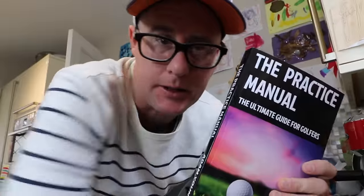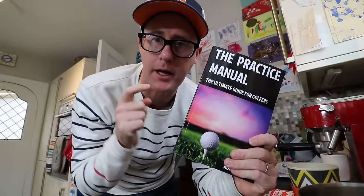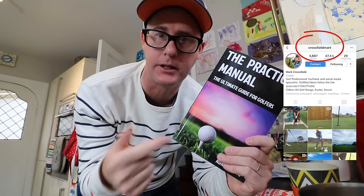I'm going to give one of these away every video. Today, if you want to win the Adam Young Practice Manual, we'll choose from my Instagram followers, so make sure you follow me on Instagram for a chance to win this. At Crossfield Mark on Instagram.